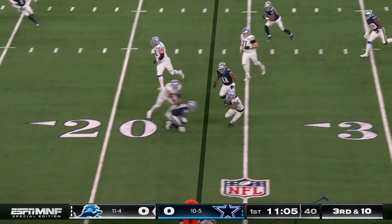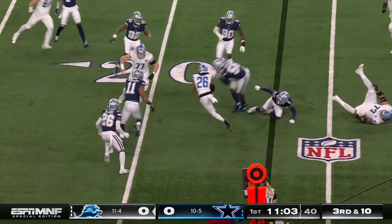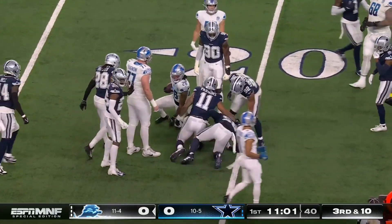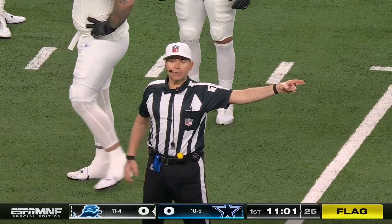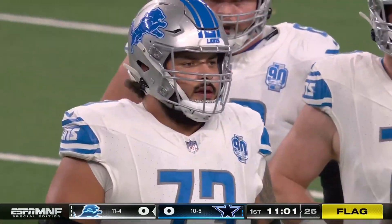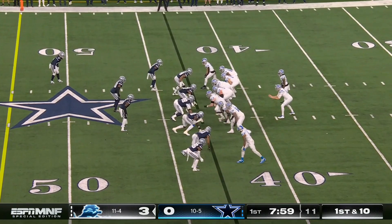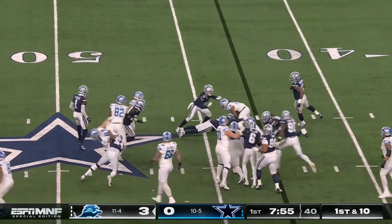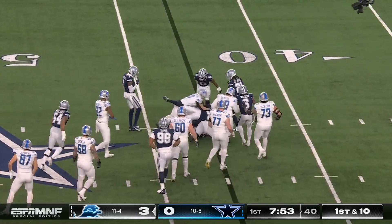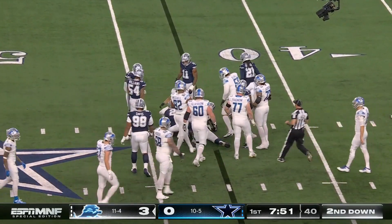Here's Gibbs — long way to go. The knee looked like it went down and a flag flies late: illegal block in the back, offense number 73. The penalty is declined. Four interceptions last week and one early here tonight. Hand to Gibbs; Jameer Gibbs gets forward progress to the forty-five.